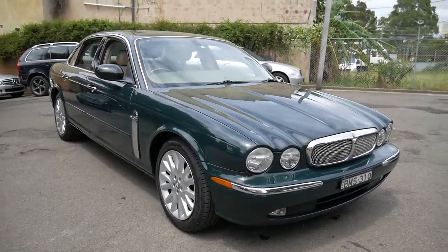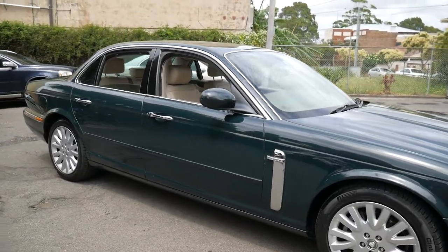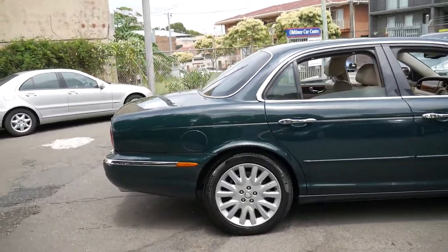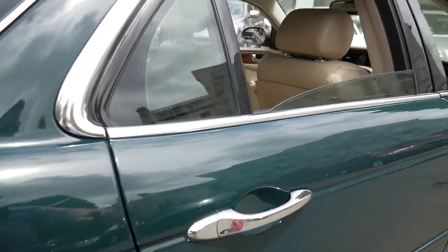Welcome to the Oldtimer Centre. My name is Philip Tarrant and I'm going to be talking to you about this 2005 Jaguar XJ8. It's got the 3.5 litre V8 engine and it is the short wheelbase, despite being about 5 metres long.